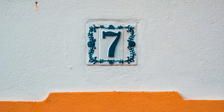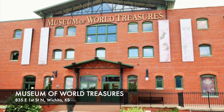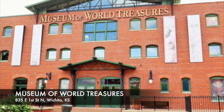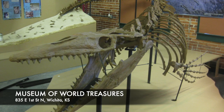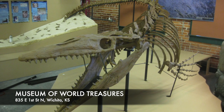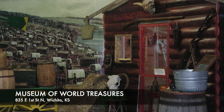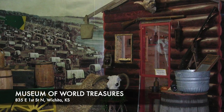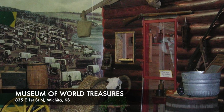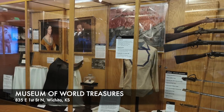Number 7: Museum of World Treasures. Opened in 2001, the Museum of World Treasures is just as the name implies — treasures from all over the world brought to Wichita. Great for families and history enthusiasts, visitors will see a T-rex, dinosaur fossils, Egyptian mummies, signatures of all the American presidents, a section of the Berlin Wall, and a real-life shrunken head. The museum is full of exhibits that make you think and wonder, and you don't have to drive hours to see it.